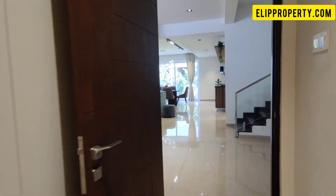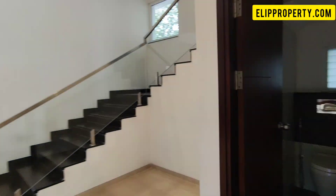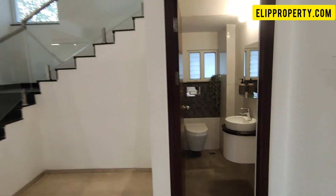We have a basement floor area as well. I will cover the basement roof details.